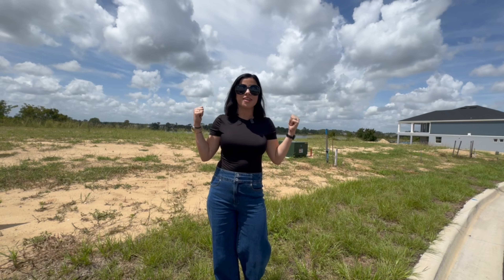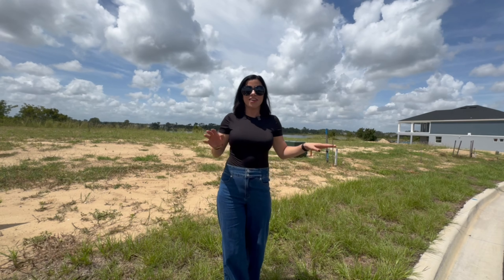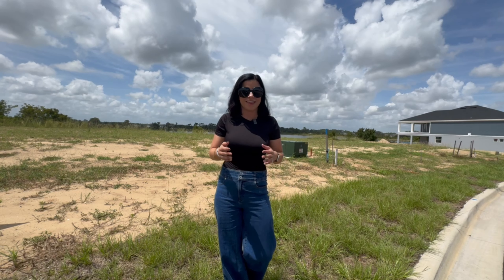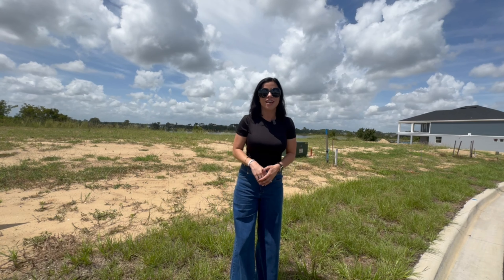Out here at some of the lots in this community — the ones behind me are already sold, but these are an example of the waterfront property available. These lots do come at a premium; I believe this one right over here was running for about $120,000 on top of the base price of the home. But these views are absolutely gorgeous.